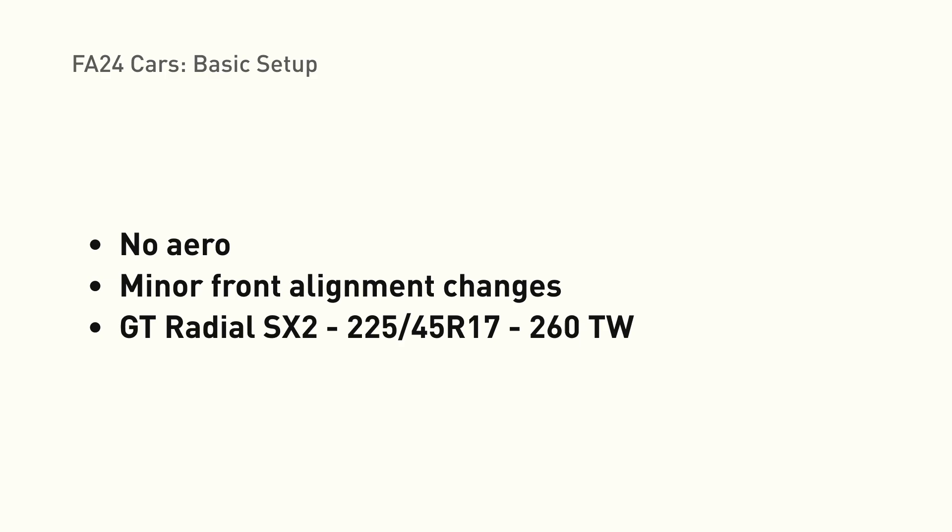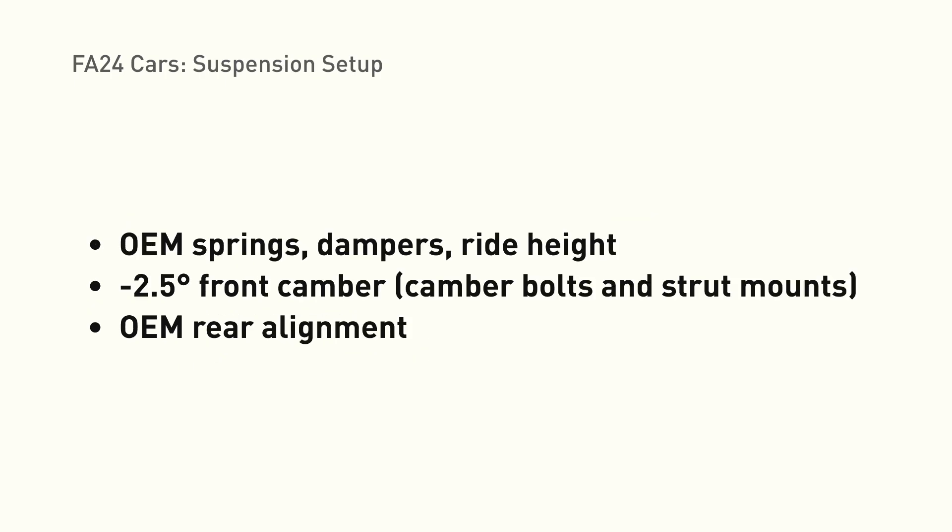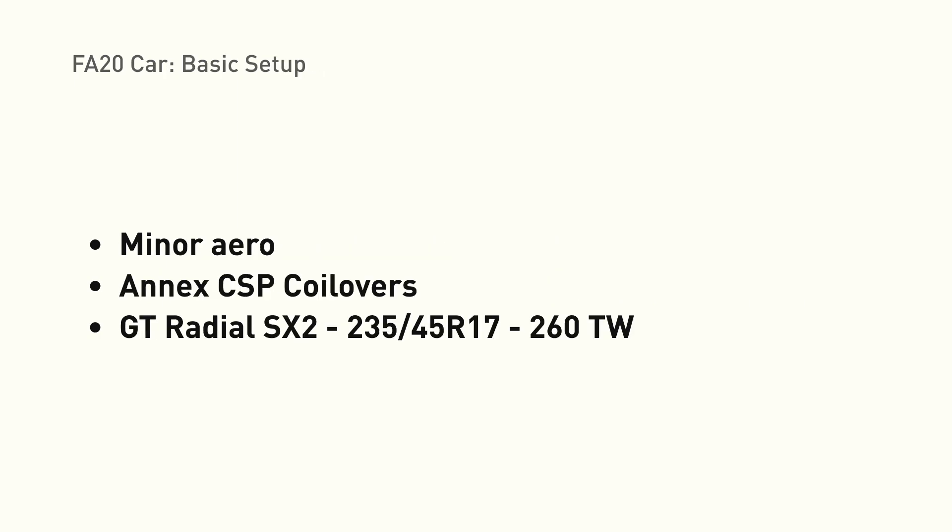The second generation cars with the FA24 have an essentially identical setup: no aero modifications, minor alignment changes, and low-grip tires — the GT Radial SX2's, 225/45R17, a 260 treadwear tire. Unlike folks who experienced failures using high-grip tires, these tires actually have slightly less grip than OEM Michelin PS4 tires. Both cars are running Jackson Racing oil coolers with OEM oil filters and the same oil: Motul 8100 EFE in 5W30 weight. For suspension, they're on OEM springs and dampers at OEM ride height with about negative 2.5 degrees of front camber.